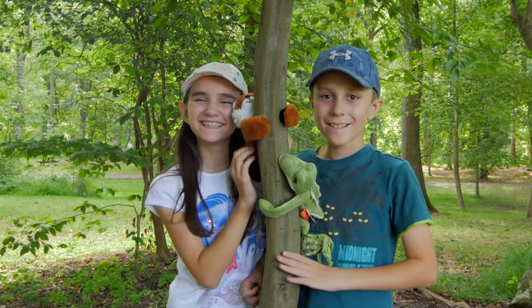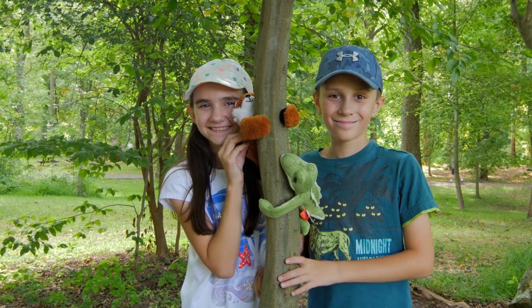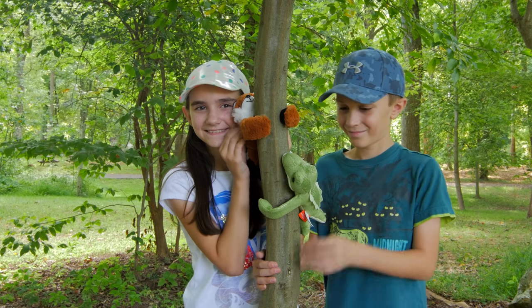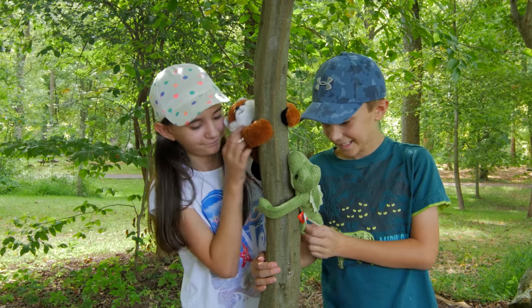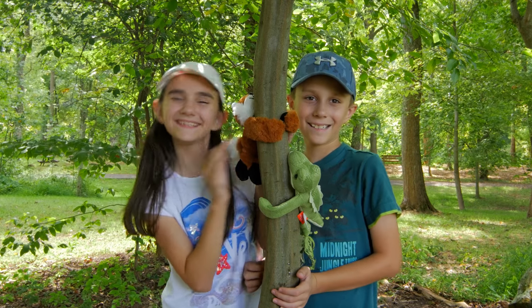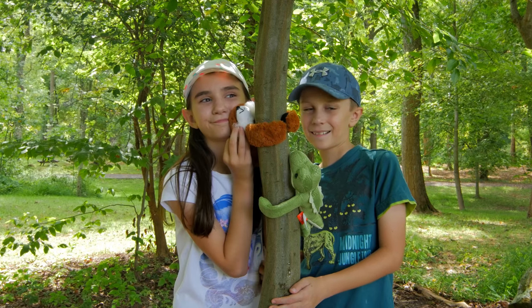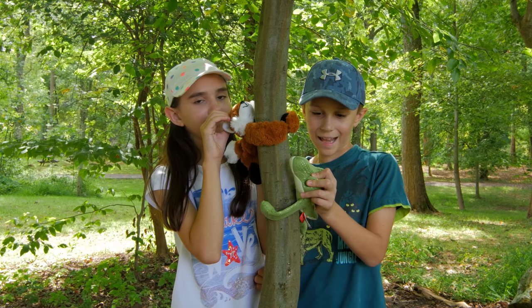Hi guys! So today we are out in the beautiful outdoors and we have with us the Wild Republic Huggers. They are so adorable! Thank you so much to Wild Republic for sending these to us. We have the red fox, which is Lindsay's favorite, and we have a crocodile, which Michael absolutely loves.